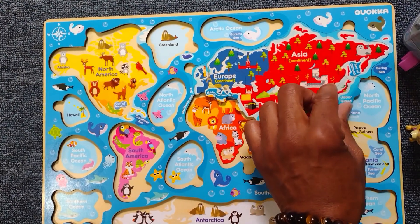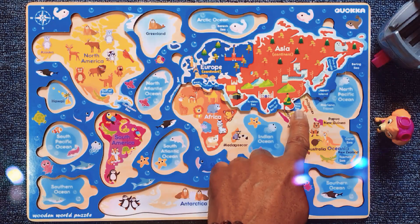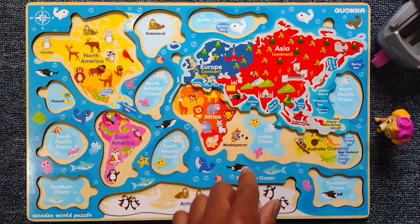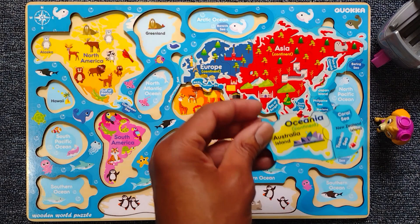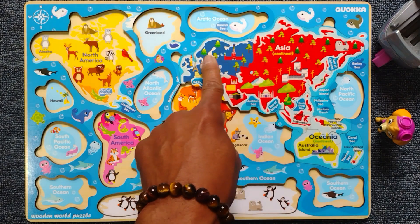Very good! We're also missing something here. It's the Philippines. Let's find that one. That's part of it also. Look, it's Oceania. Let's find that one. Oceania. Excellent. Very good. Let's move on.